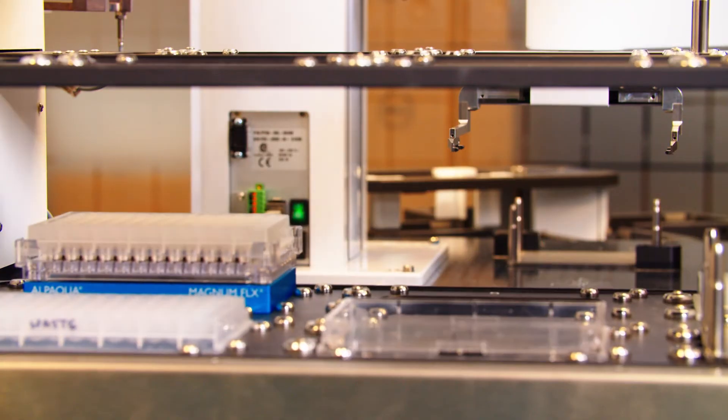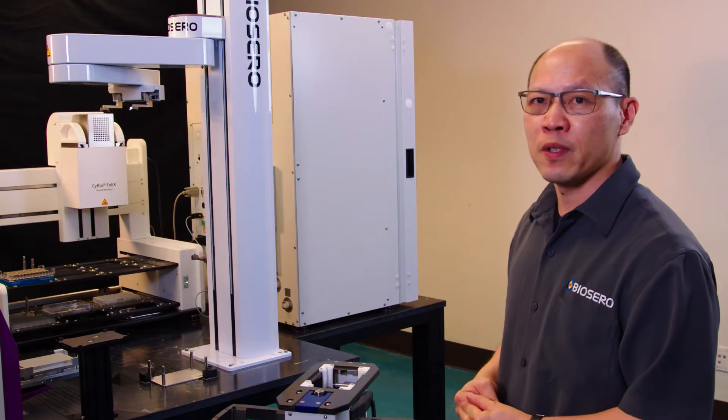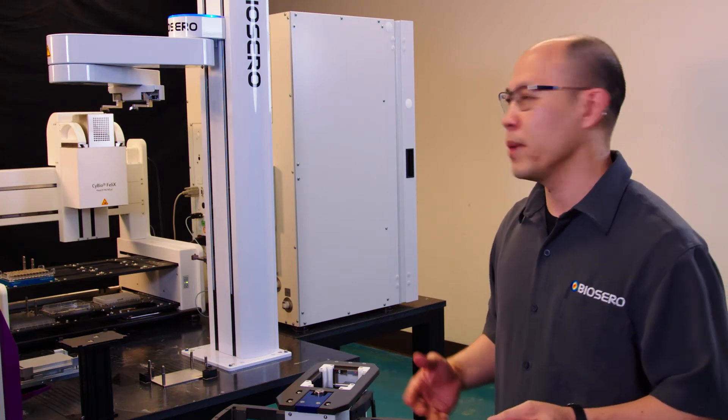This system here is designed to extract or purify nucleic acids, whether it's DNA or RNA, from samples itself. Samples that are actually going to be run through the system are live cells that have grown up.